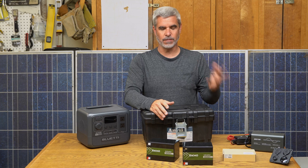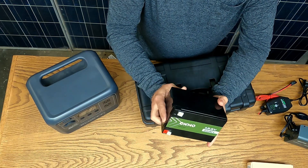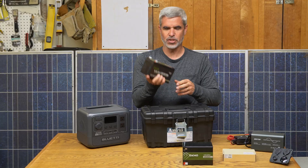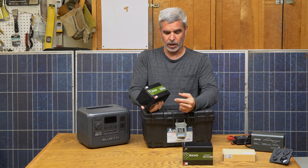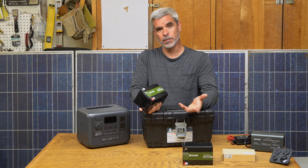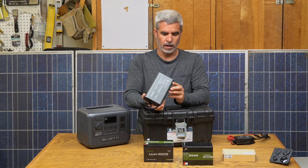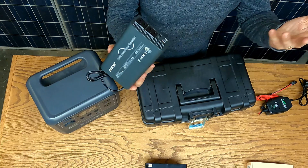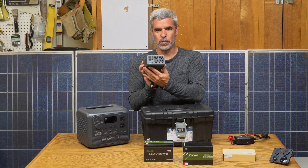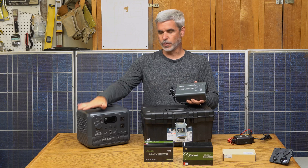Obviously the two biggest pieces are the batteries and the inverter. For batteries I picked a couple of Oakmo 12-volt 15 amp-hour lithium iron phosphate units — safe chemistry, solidly built without being too heavy. Two of these in parallel give 30 amp-hours. For the inverter, this BestTech 400-watt true sine wave inverter was a really nice-looking package; all ports are on one face and power-in plus an on/off switch are on the back.